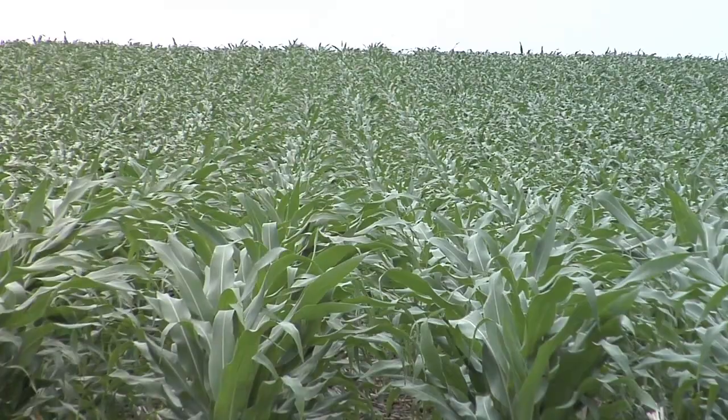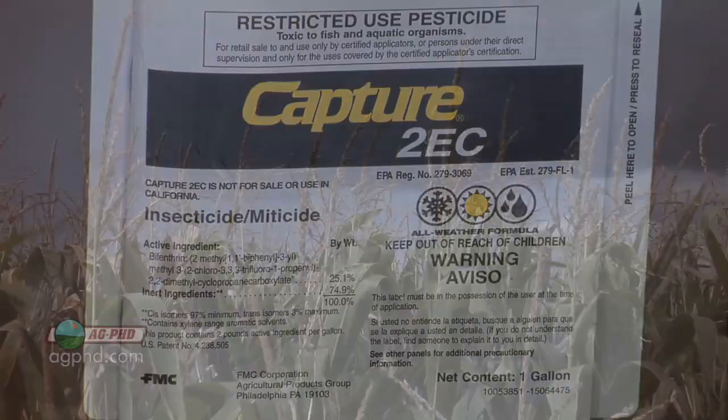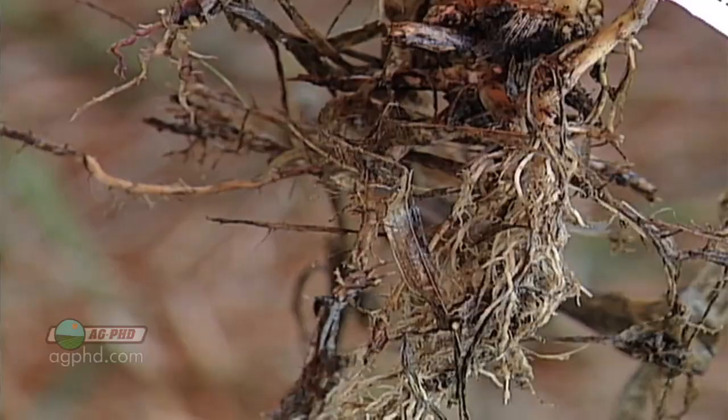Well, Darren, we didn't think we were going to have to worry too much about corn insecticides a few years ago when Bt rootworm corn came out. And for most farmers, they said, oh, it's awesome — I don't have to go out there with Capture or Force or Aztec anymore. But now we're starting to see some resistance coming up with rootworm corn and it not controlling all the rootworms. So now what are we going to do?